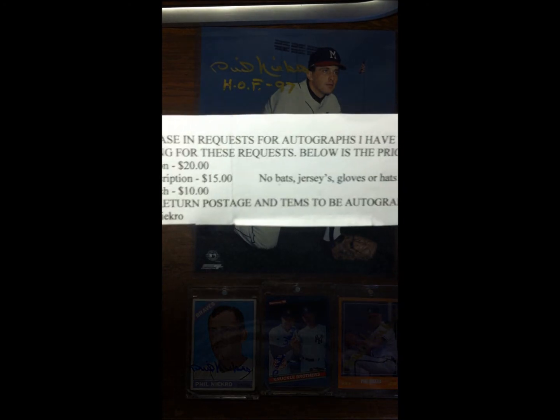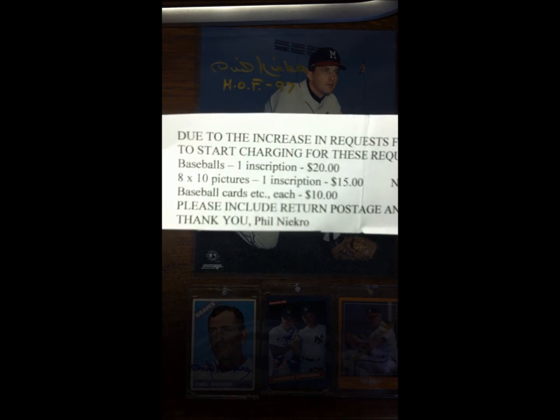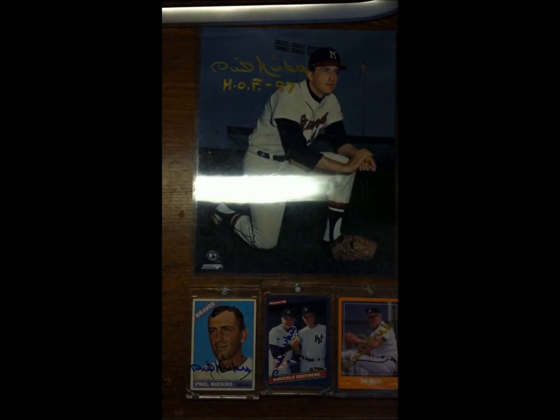Here's the price list — no bats, jerseys, gloves, or hats, which sucks, but still pretty reasonable. He's a Hall of Famer, great guy, great TTM autographer. A little info about him: five-time All-Star, five-time Gold Glove Award, 1980 Roberto Clemente Award, 1979 Lou Gehrig Award, pitched a no-hitter August 5th, 1973, Baseball Hall of Fame in '97. He's known for his knuckleball.